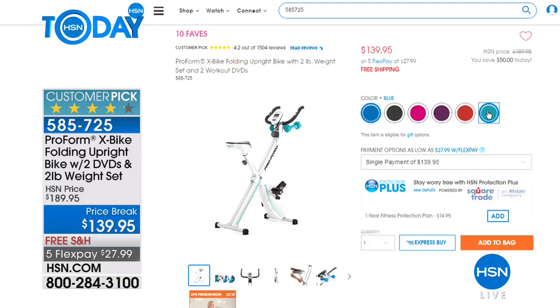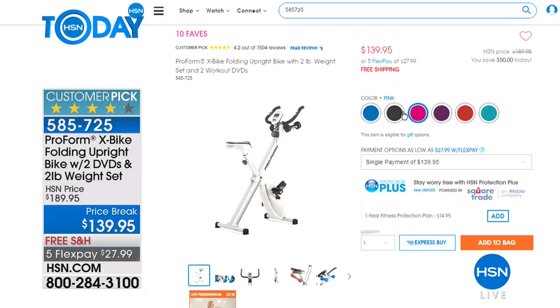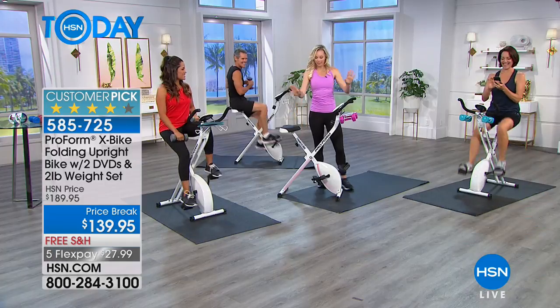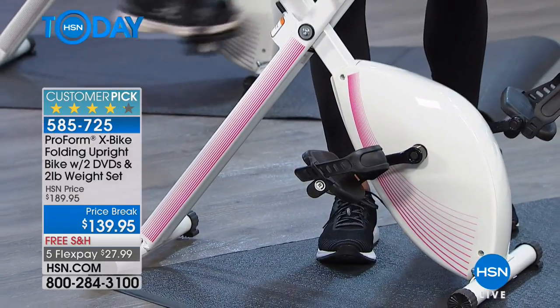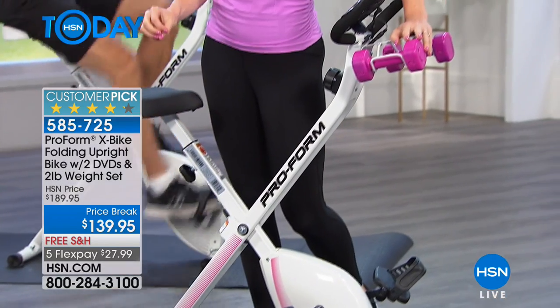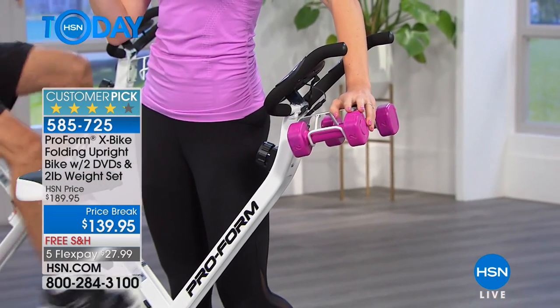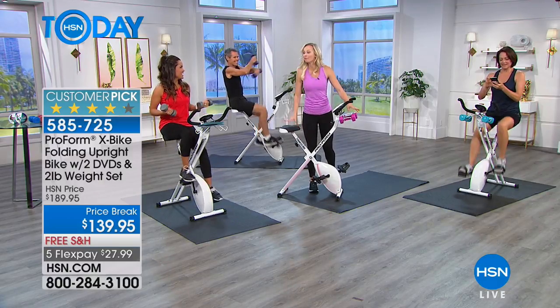We have it available in teal, the new pink, red, plum — a really pretty purple — and gray. Six different colors, and you can see the striping on the sides. The weights come with it, so please don't think they're an additional add-on. Color is not necessarily important, but it's fun. I want my little pink bike — this is brand new and I'm going to trade in my gray for the pink.